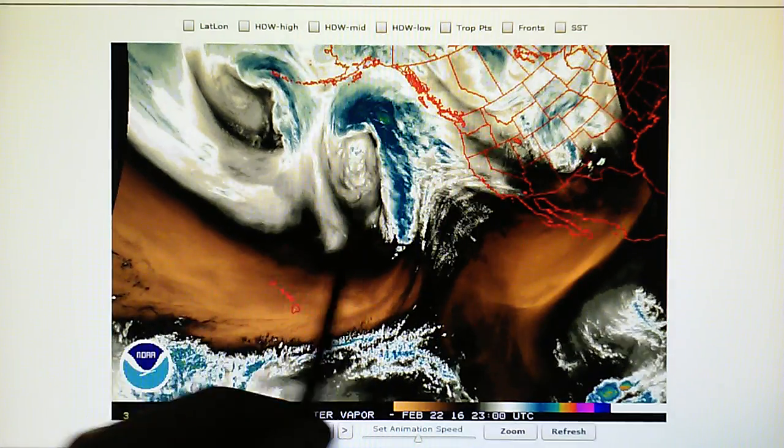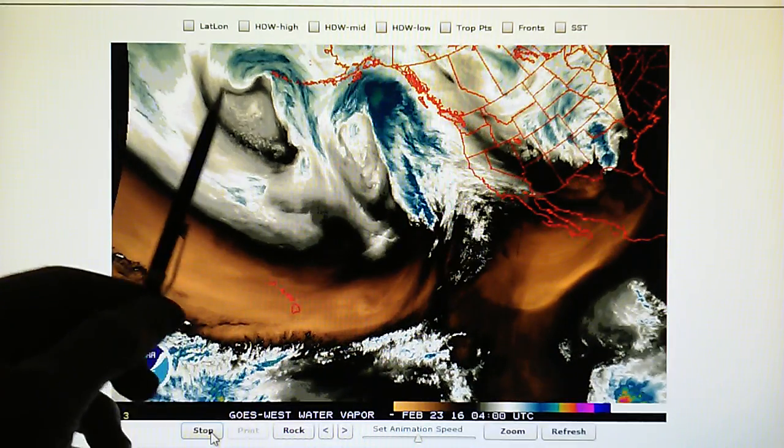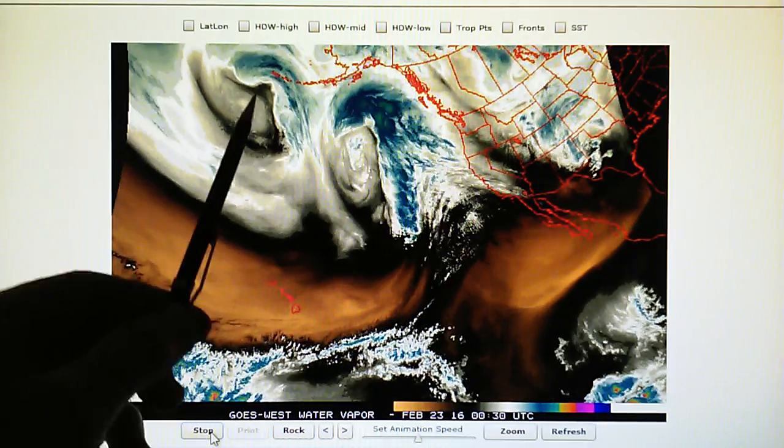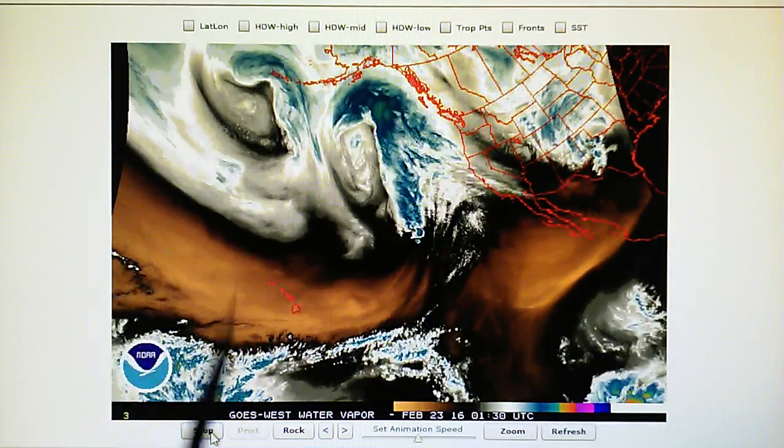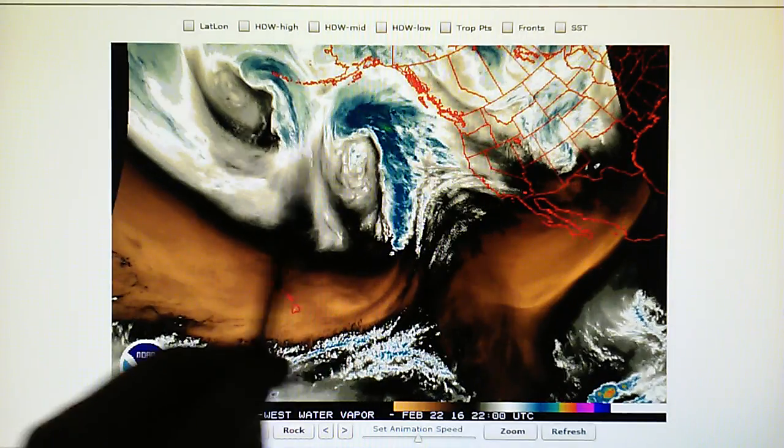Not right angles, not strange oblique angles and half circles and all that. None of this is natural. This is all man-made stuff.